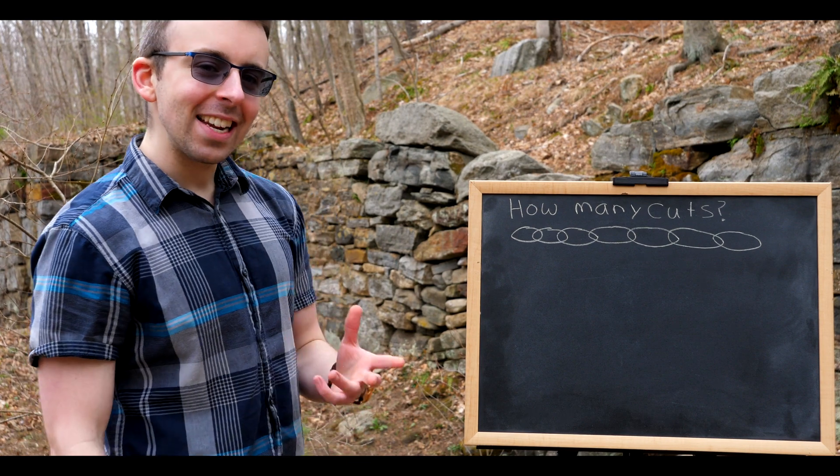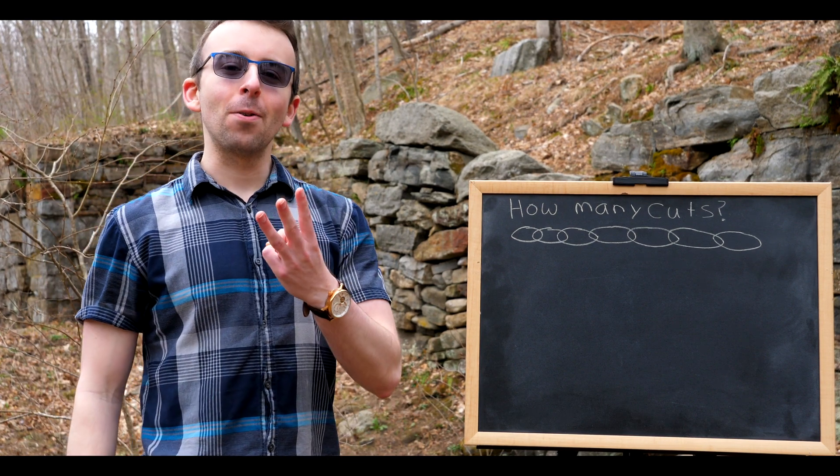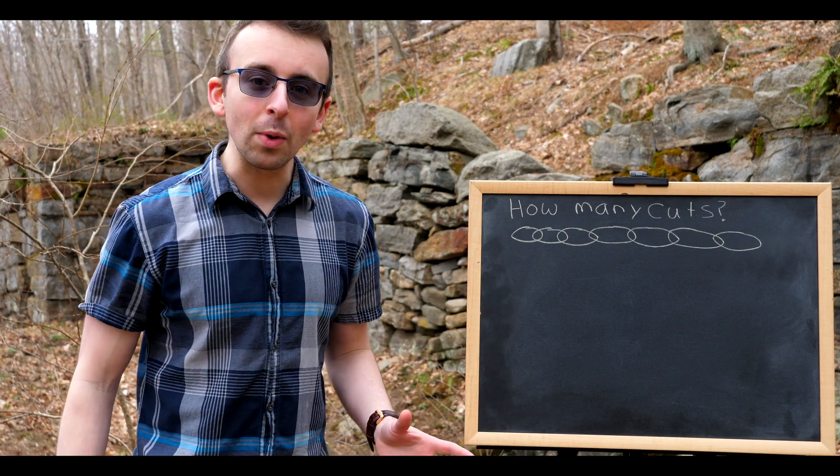I'm here at the ruins of an 1800s mill town. Their mill burned down three times. Kind of makes me wonder if they maybe have an inn around here anywhere still — if they did, I could hang out all week doing math.